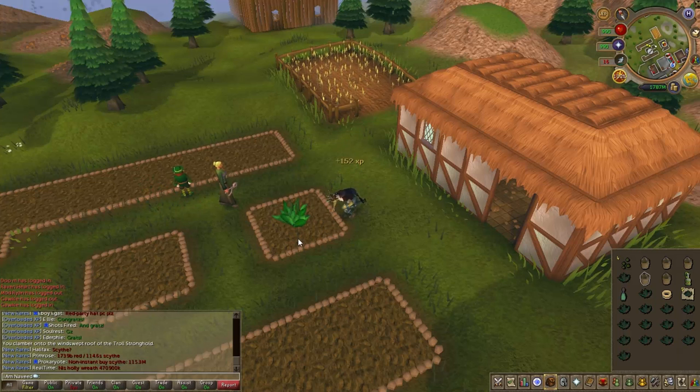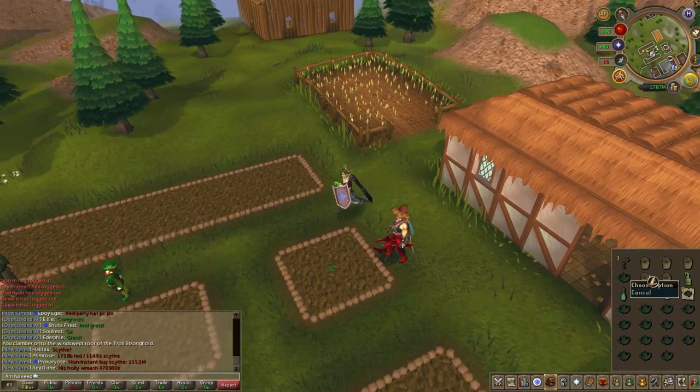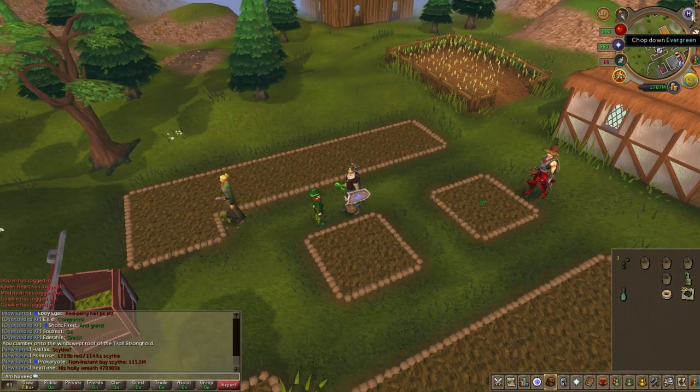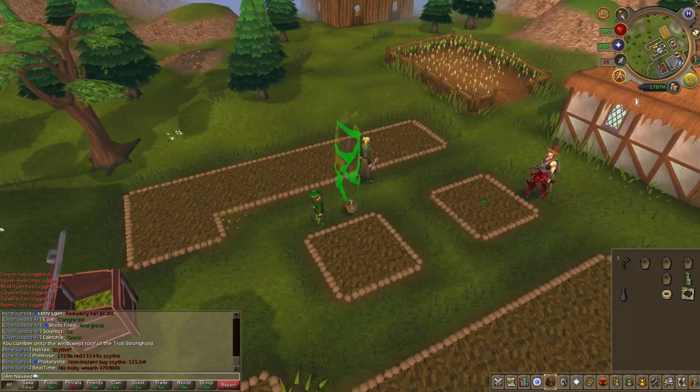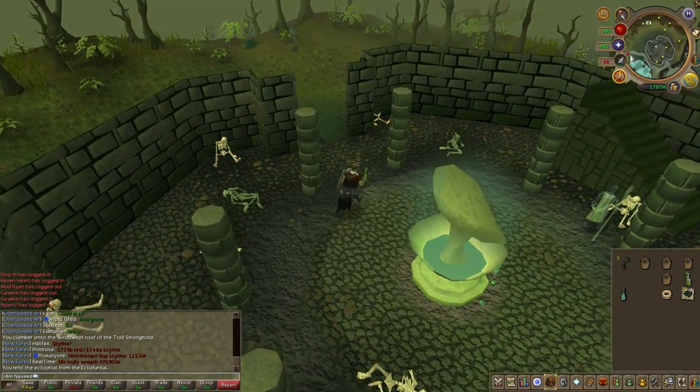Also use Super Compost. It gives a higher percent chance of your seed growing all the way to the end instead of dying halfway through. You can make it yourself or buy it from the Grand Exchange — it's really up to you. It's only about 1k or so at the Grand Exchange, but in the long run you'll definitely see the benefits, so make sure to use it.